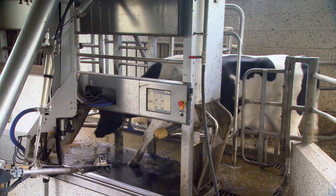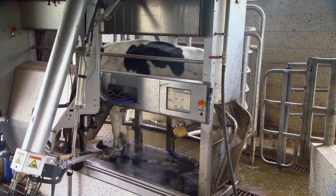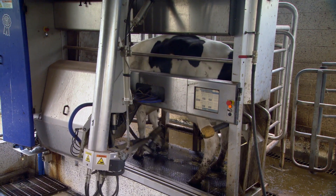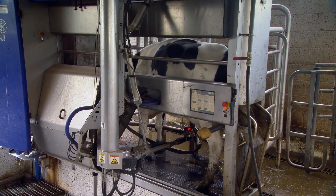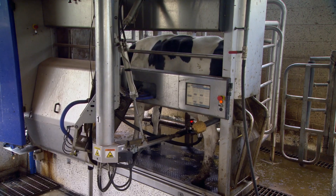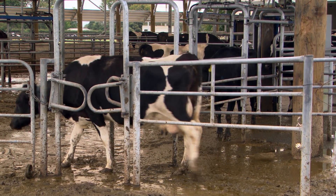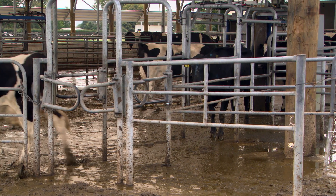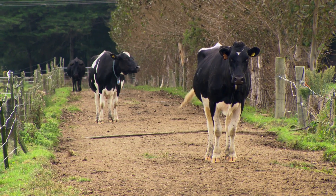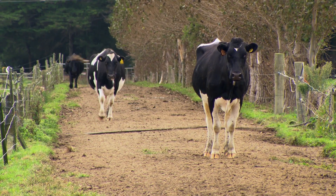We have achieved much better empty rates — around 5 or 6 per cent since we've been on the robots. It's difficult to know exactly what that's due to. We probably have been feeding the cows better, because the robotic system highlights when cows are being underfed — when they run out of pasture they come back to the robots. Also, at mating time you have very little else to do. We've basically gone back to the traditional: we still just tail paint and observe. I think having the time to put into mating at that time of year is a factor too.